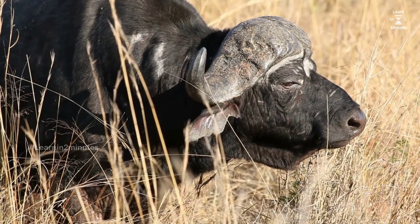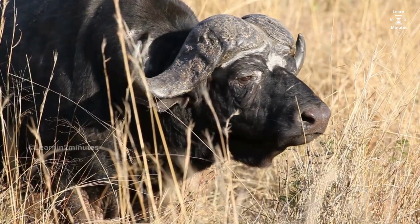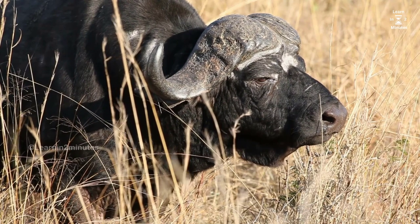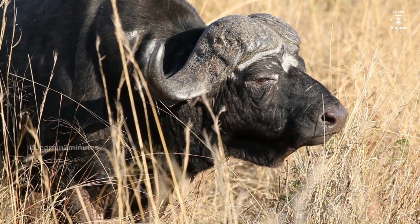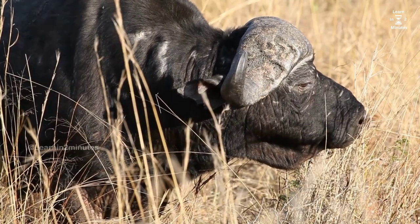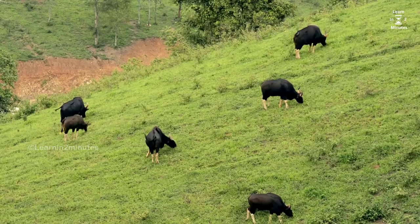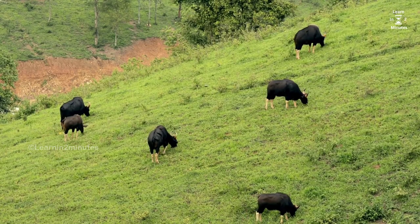Preventing a bull encounter is the best approach. Be mindful of wildlife habitats and always respect their space. Follow designated trails when hiking or exploring, as this helps minimize the chance of accidentally encountering a bull. Remember, by respecting nature, we can reduce the risks of dangerous encounters.